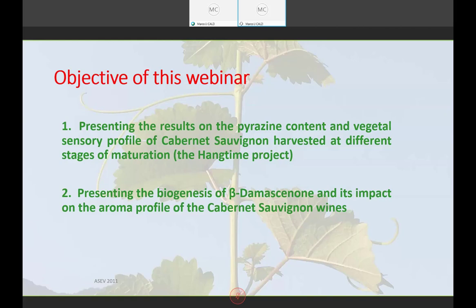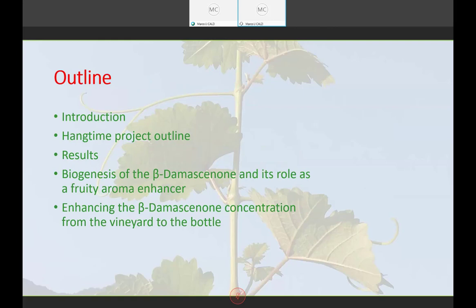This is the outline of my presentation. I'm going to start with an introduction covering the main molecule — the pyrazine molecule IBMP, isobutyl methoxypyrazine — and I'll outline the Hang Time Project and present its results. The second part of this webinar will focus on the biogenesis of beta-damascenone, its role as a fruity aroma enhancer, and how we can increase its concentration starting from the vineyard through the winemaking process.